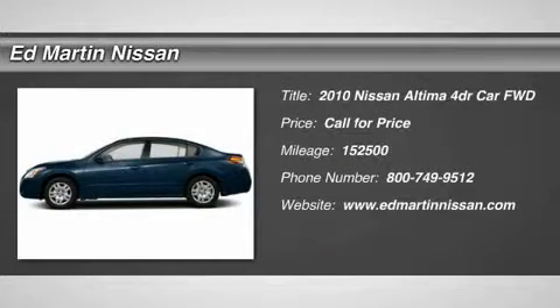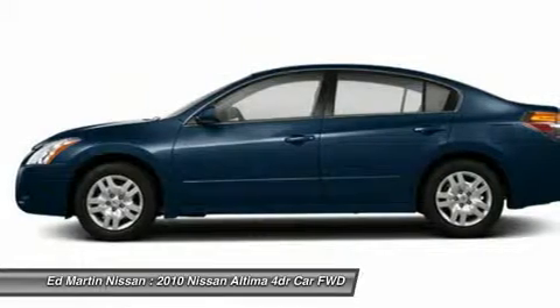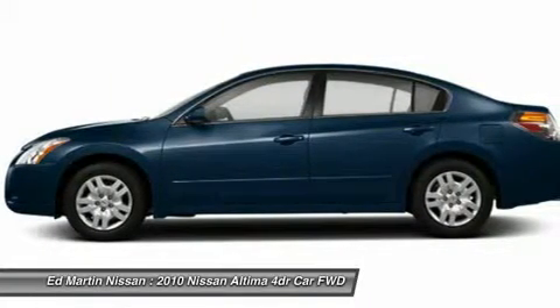The 2010 Altima. The Nissan Altima offers advanced features to make life easier, including push-button ignition, which comes standard.